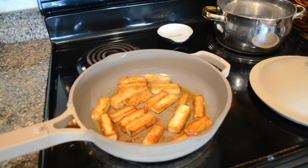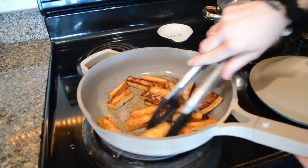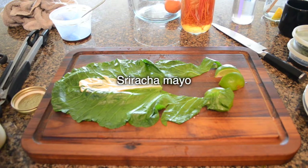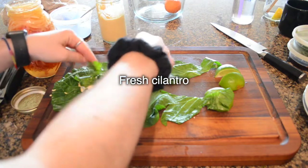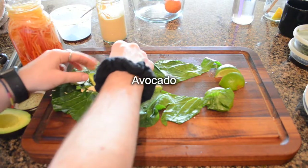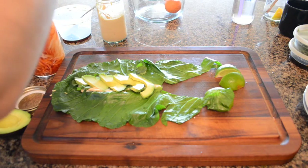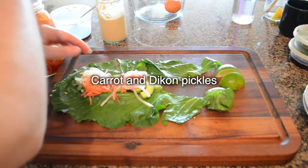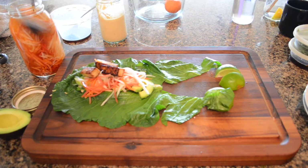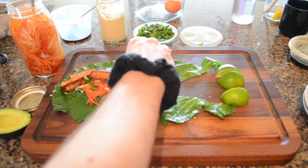I cooked the tofu until it was golden brown. To assemble the wrap, first we put a little sriracha mayo, then some fresh cilantro, some sliced avocado, some banh mi pickles which is just carrots and daikon pickles, then we put our tofu strips, and then we put some lime juice.